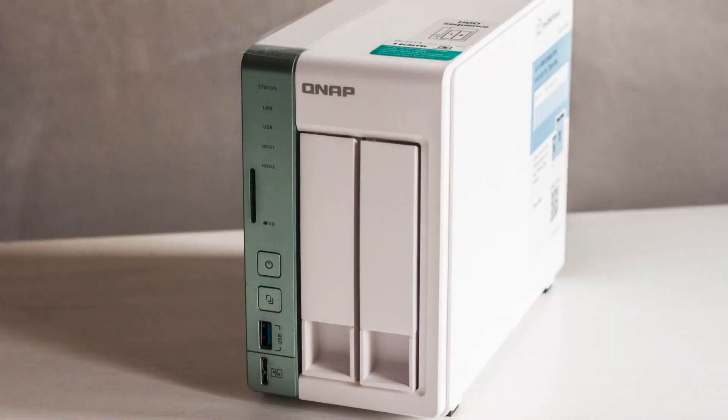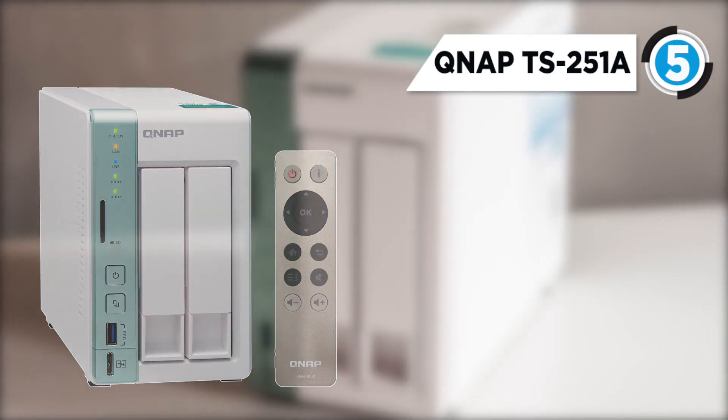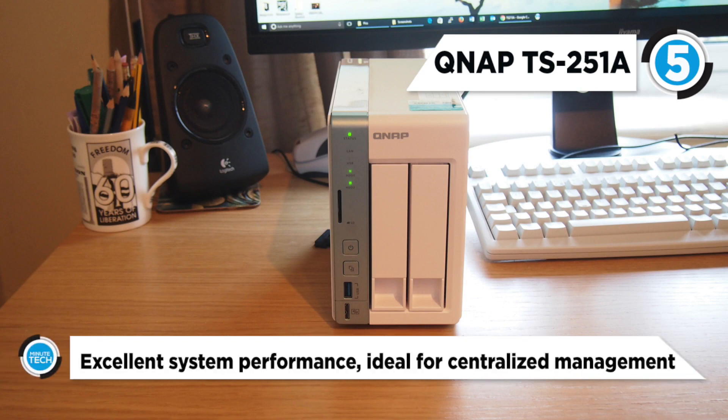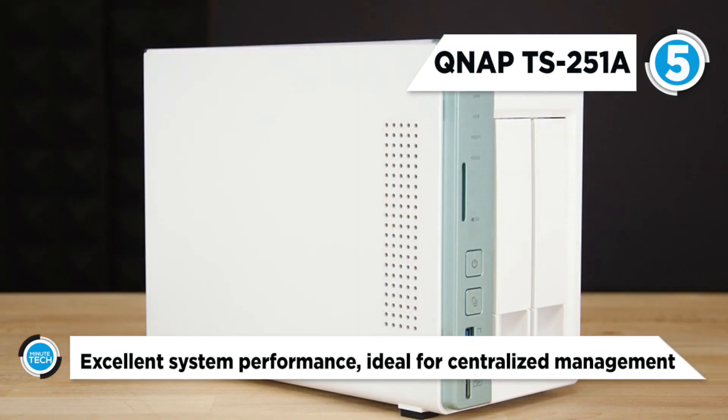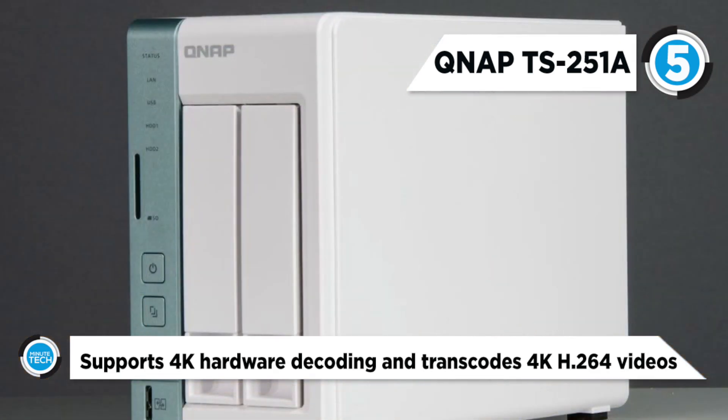The QNAP TS-251A 2-Bay NAS Enclosure is at number 5. It supports two drive bays so you can create the right amount of shared storage capacity for your network-connected devices. In addition to offering an NAS solution, the QNAP TS-251A can also function as a PC-like system with the pre-installed Linux-based QTS operating system.